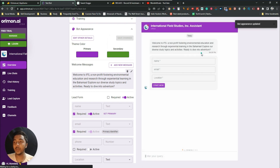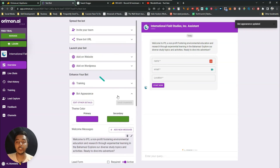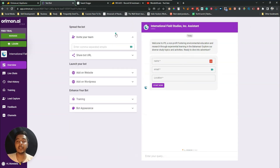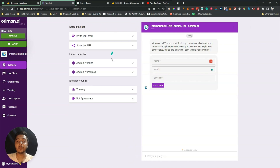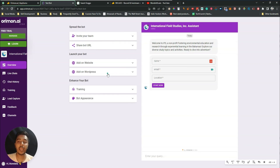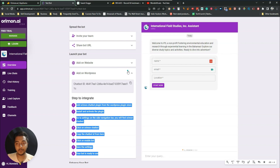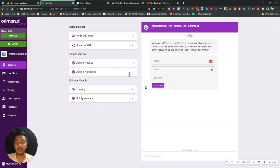Now as you can see, the chatbot shows 'Location' instead of phone number. In this way you customize your bot appearance. You can also invite team members, share the bot URL, and to embed the chatbot on your website, just insert a simple code into the body section of your website. They also have a WordPress plugin so you can embed the chatbot very easily.